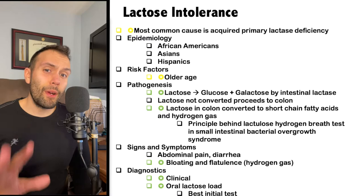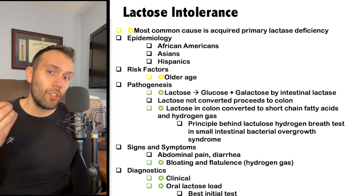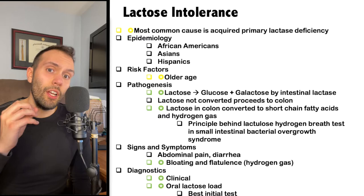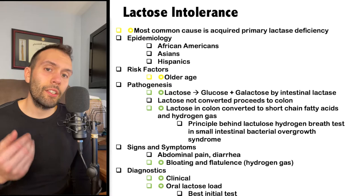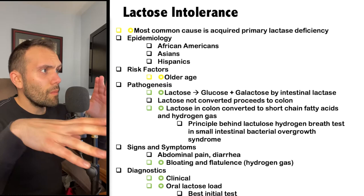There are also secondary causes of lactose intolerance. A secondary cause would be an underlying condition causing lactose intolerance — for example, celiac disease. If you have small intestine inflammation, you might have a malabsorptive-like state that affects your ability to properly digest lactose and have lactase enzyme available in the brush border. The most common cause overall remains acquired primary lactase deficiency.